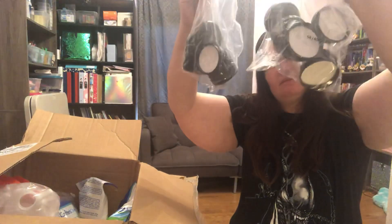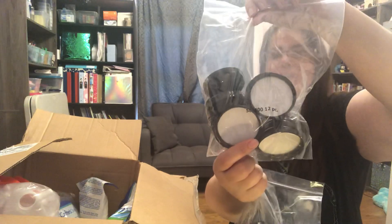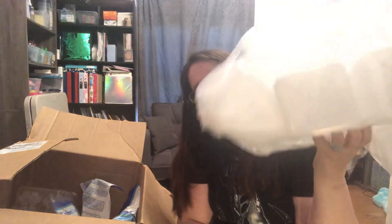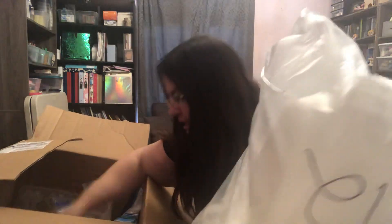These are the lids for the littler ones — they're 58/400. These dome ones are for the larger jars. Then we got some bath milk containers. I had ordered some on Amazon but these were a much better deal, so when I replenish we have these, and there are the lids for those too.